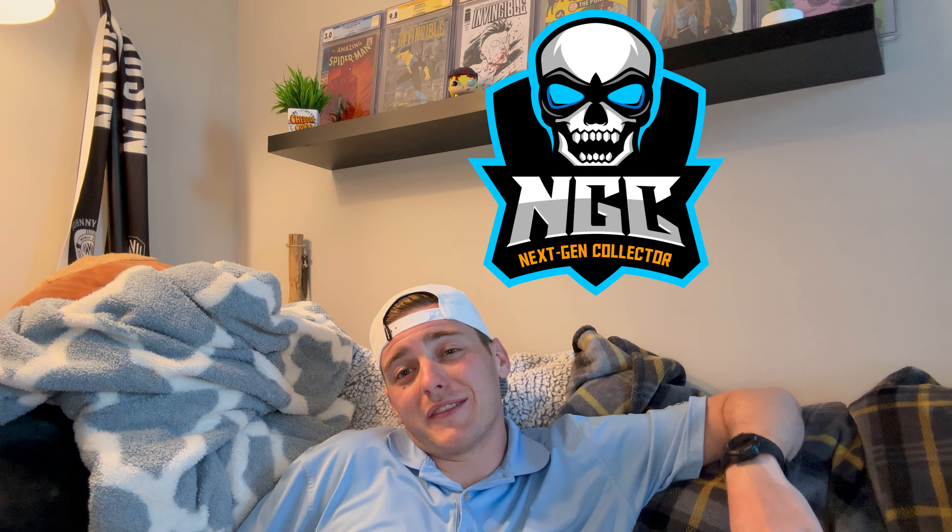Hey, I'm Aiden, the Next Gen Collector, and today we have another unboxing and overall haul recap of a bunch of DC and indie goodness that I've been picking up on the low.